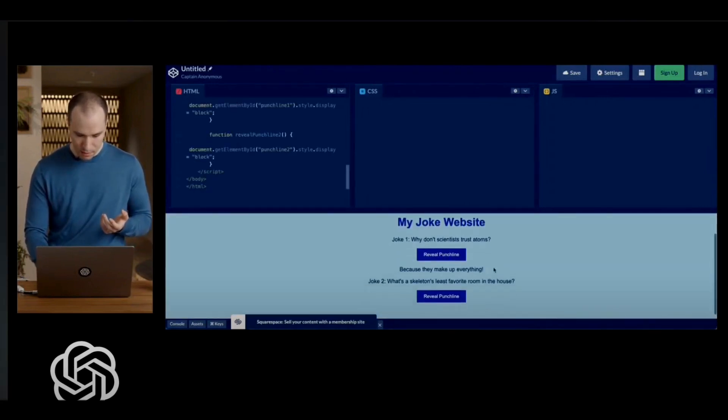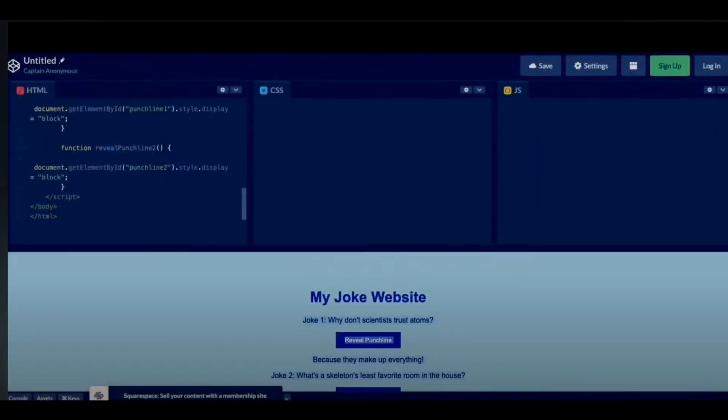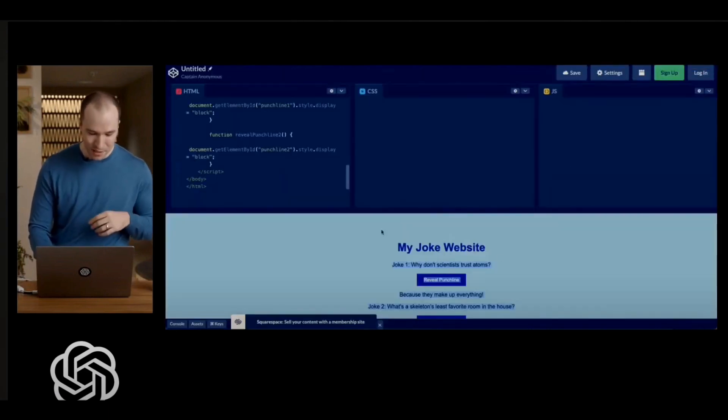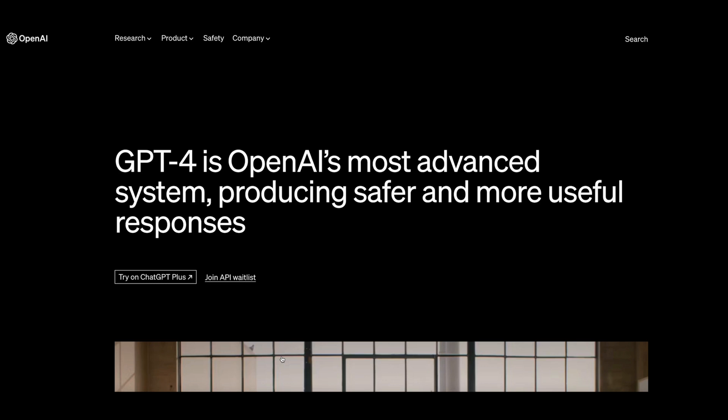And here we go — actual working JavaScript filled in the jokes of our mock-up. Going from hand-drawn beautiful art, if I do say so myself, to working website. There you have it, folks. He literally just did a napkin math drawing of a website and was able to turn it into a real, working, functioning website. Although it does look rudimentary, I imagine you could work with GPT-4 to clean up some of the CSS.